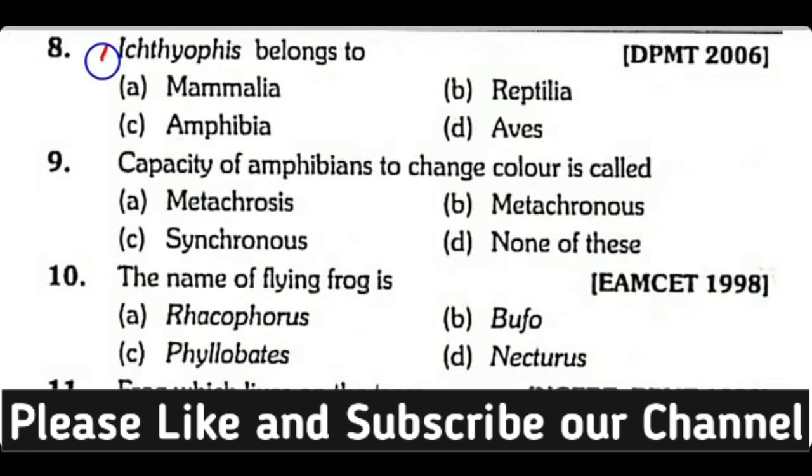Question number 8. Ichthyophis belongs to the class: Mammalia, Reptilia, Amphibia, or Aves? Correct answer is Option C. Ichthyophis, also known as an ancient amphibian, belongs to Superclass Amphibia.